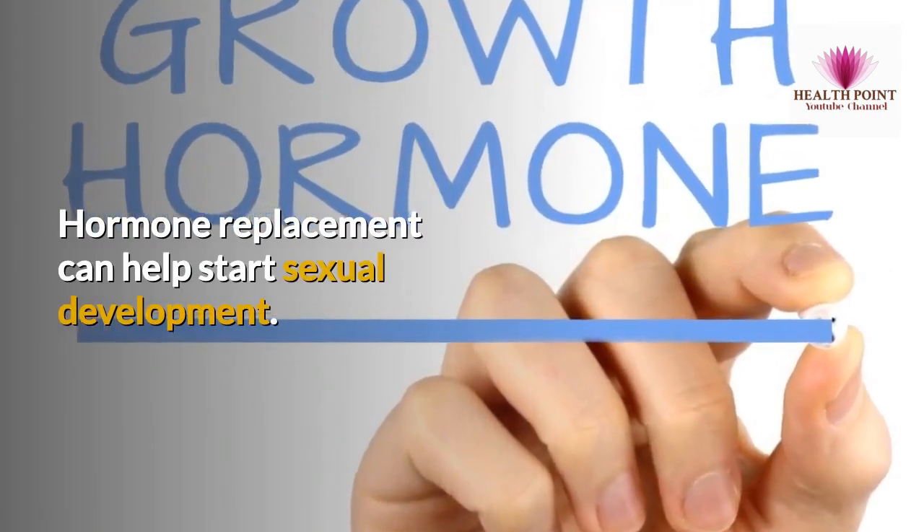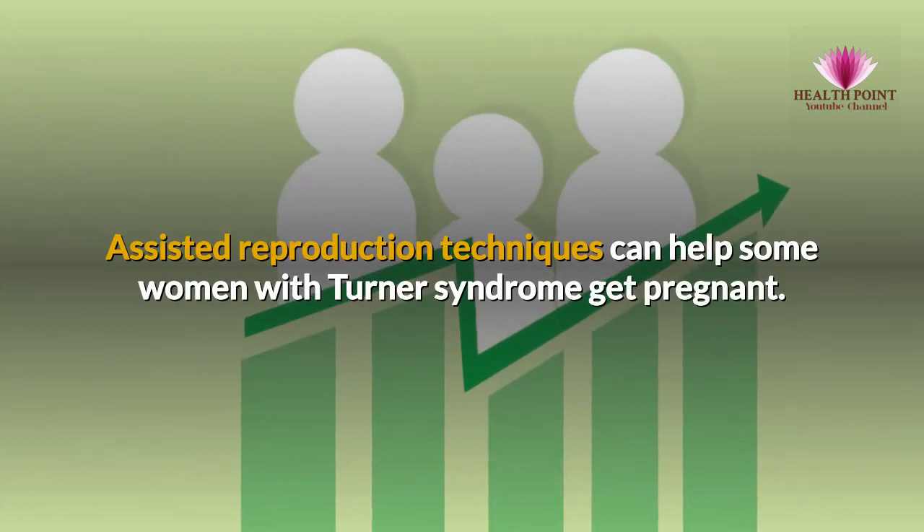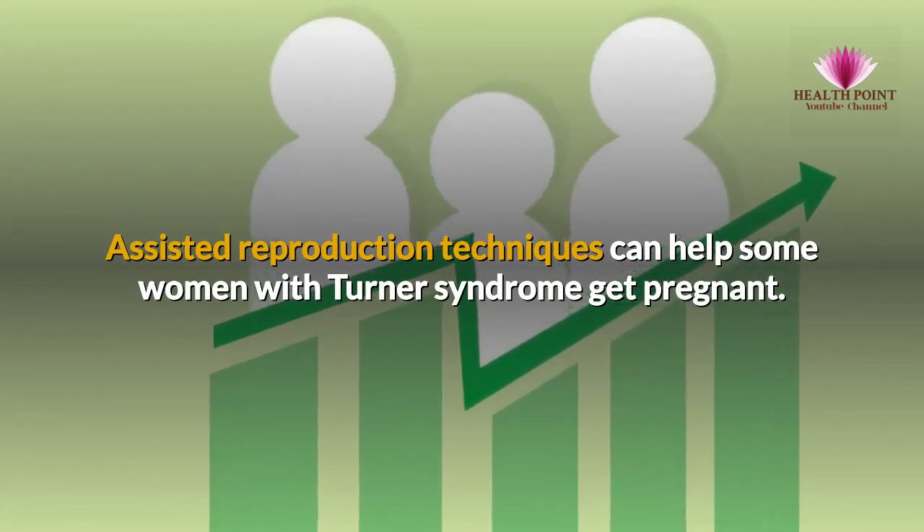Growth hormone often helps girls reach heights that are close to average. Hormone replacement can help start sexual development. Assisted reproduction techniques can help some women with Turner Syndrome get pregnant.